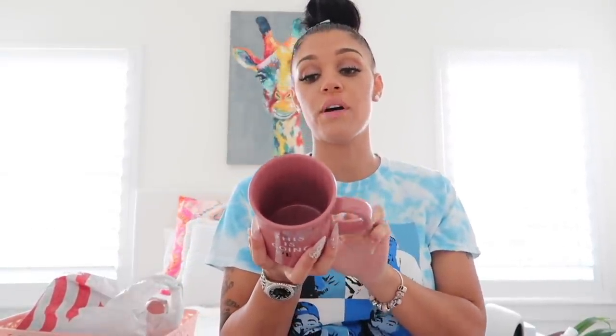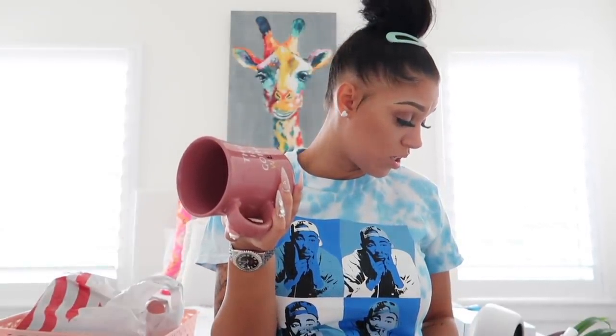We're almost done. We just have this cute little coffee mug which says 'This is going well.' I think it's super duper cute. It may be in the background of my videos, it may not — I just thought it was cute and I love the color. The coffee mug was $5.99.